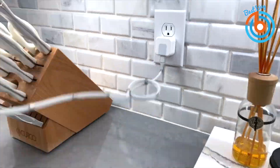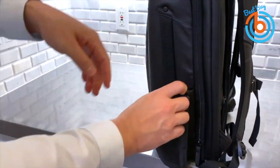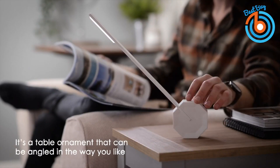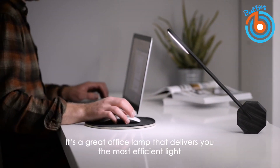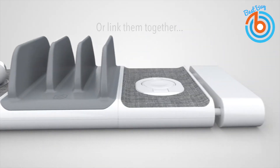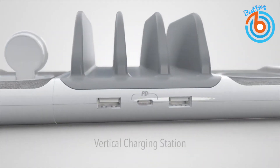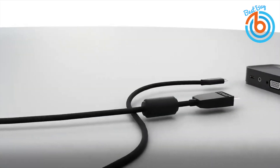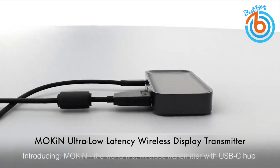Hi guys, welcome to my channel. Stocking up on desk accessories generally doesn't rank high on the priority list, but some desk gadgets can offer form and function. In this video you will see seven indispensable desk accessories for you to stay focused and comfortable while working in office or home.